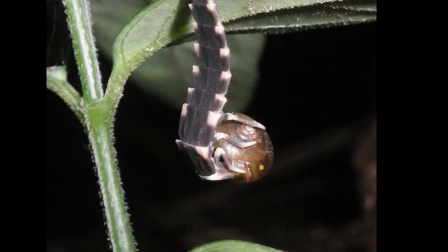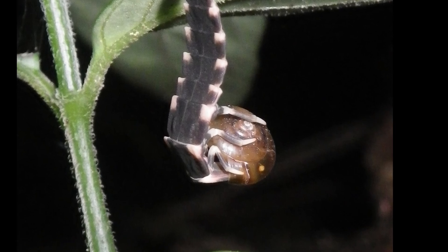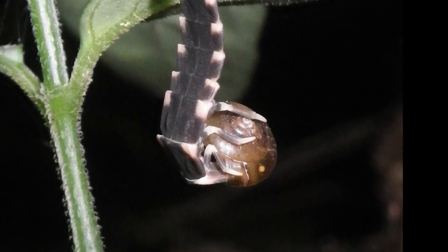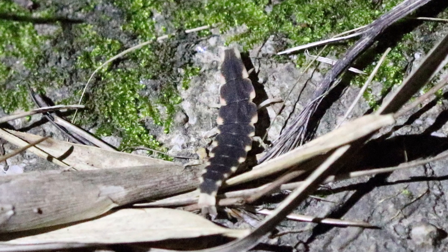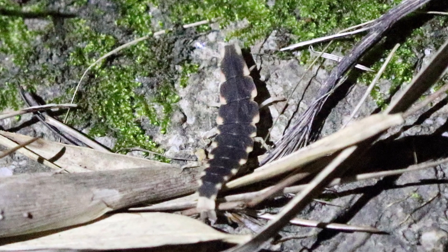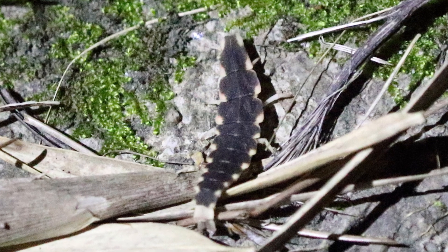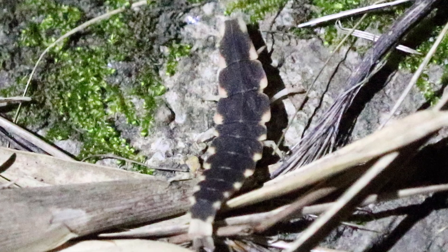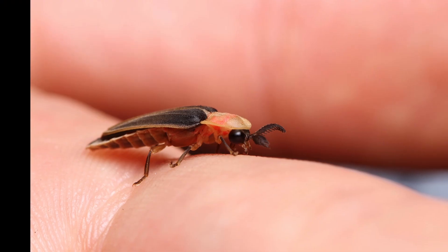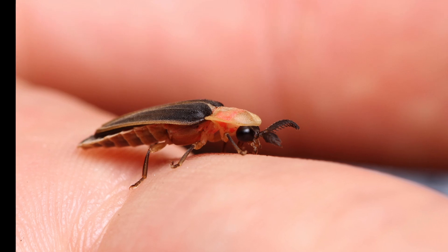The larvae are predaceous most of the time and are associated with damp soil or damp plant material, because they tend to hunt soft-bodied things — soft-bodied insects, but also frequently snails, slugs, or worms. The larvae tend to be very small but long-lived, alive for a couple of years before they pupate into adults. The adults generally don't feed, so all feeding is done during the larval stage.